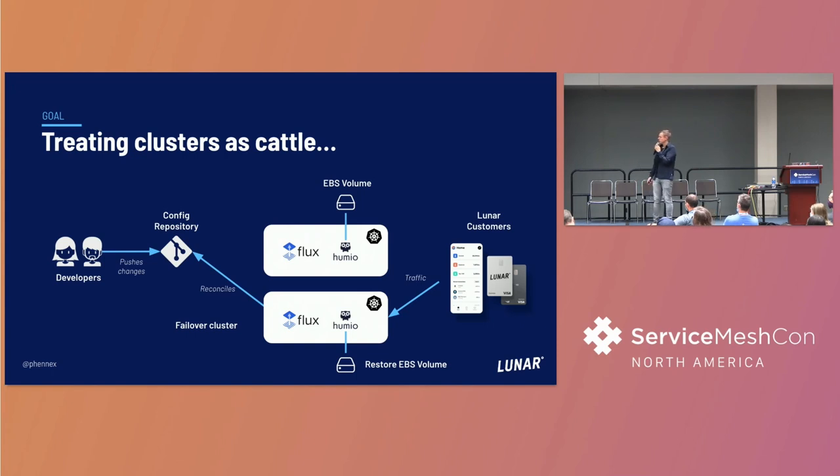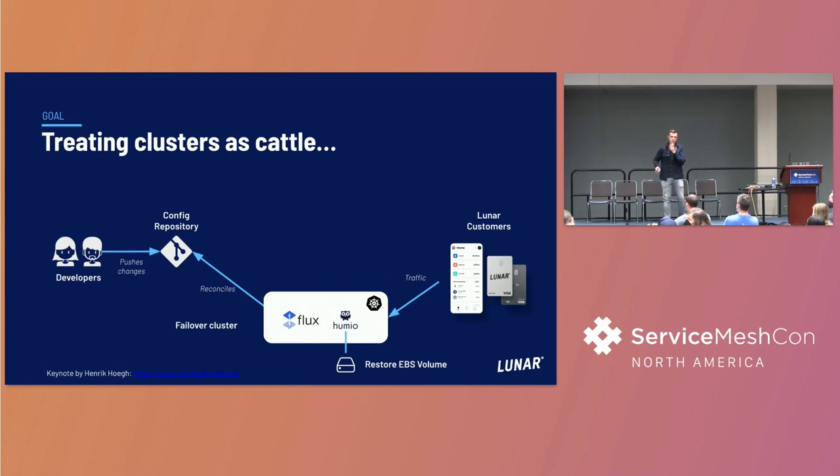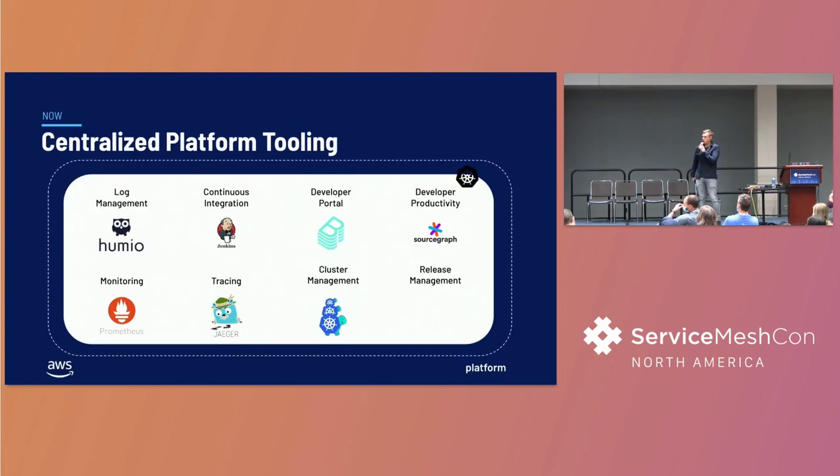We needed to find another way to centralize our lock management. If you want to know more about the failover cluster setup, my colleague Henrik did a keynote at KubeCon in Valencia about the failover story. What we really wanted was to create a platform-type cluster where we could store all kinds of platform-related things and use this cluster to make it easy for workload clusters to send lock data and metrics to a centralized place.